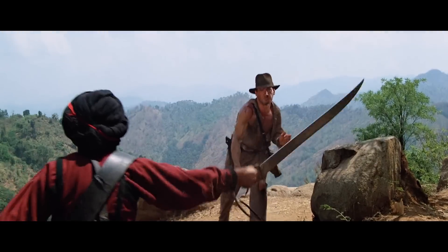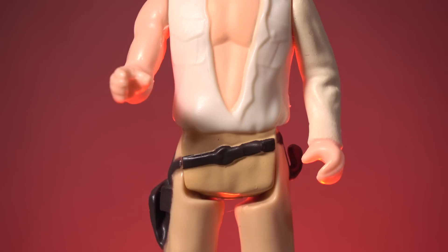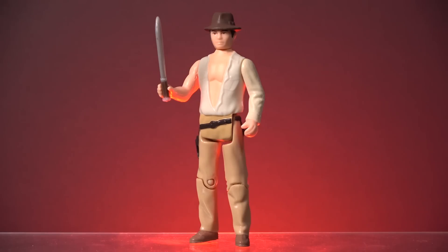Why didn't they give him his whip accessory? Indy uses his whip extensively in these scenes, and the figure has the whip hook on his belt. But Hasbro went cheap on this one. Really, really cheap.